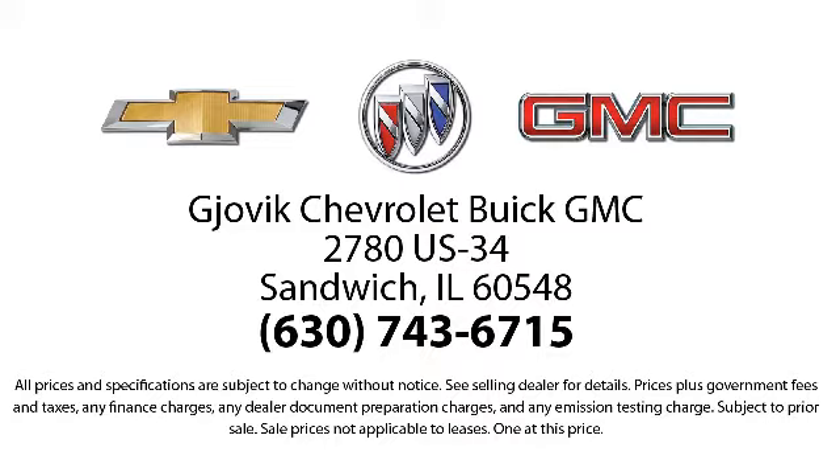Jovic Chevrolet Buick GMC — where we don't just sell you a car, we help you buy a car. We're located at 2780 U.S. Highway 34 in Sandwich.